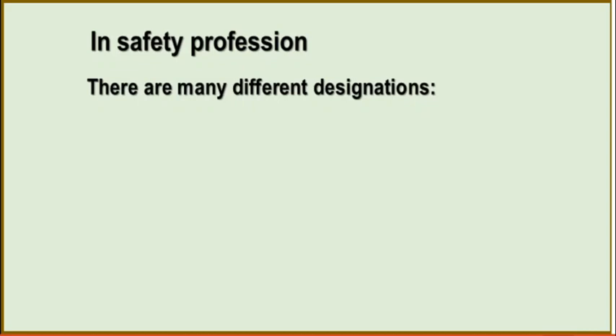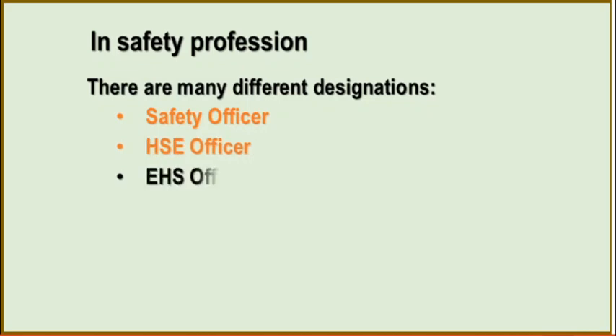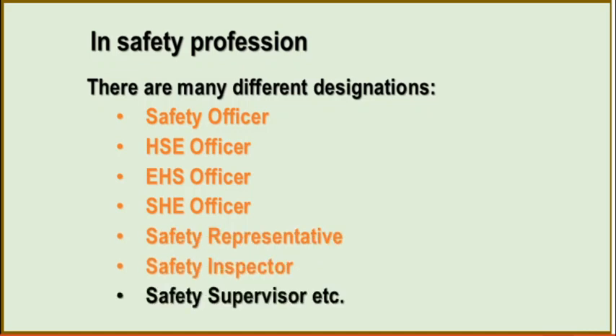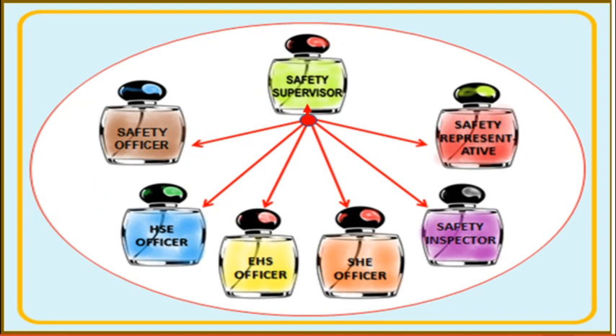In the safety profession, there are many different designations like safety officer, HSE officer, EHS officer, SHE officer, safety representative, safety inspector, safety supervisor, and so on — it is all the same. All are doing the same duties and have the same responsibilities. It is like the same wine in different colored bottles.